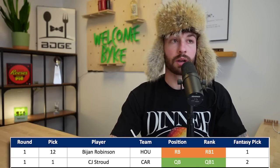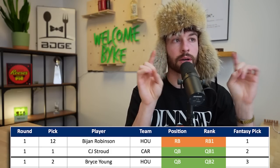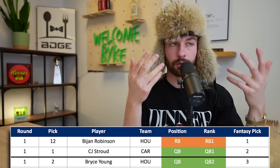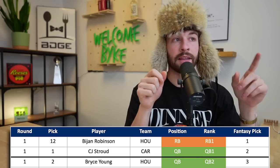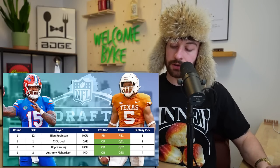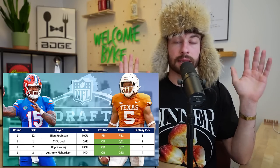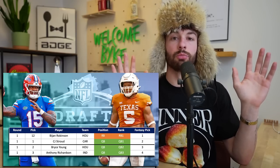CJ Stroud was the first quarterback off the board, going 1.01 to Carolina - he will be my 1.02. CJ Stroud is going to be the number one pick in the NFL draft, I'll put everything on the line on that. He will probably be my QB1 in fantasy. Bryce Young goes second overall to Houston - he is the 1.03. Anthony Richardson goes number three to Indianapolis, so he will be the 1.04. I get it - Richardson is high upside and good at running, but just give me a quarterback I can trust that doesn't need development.